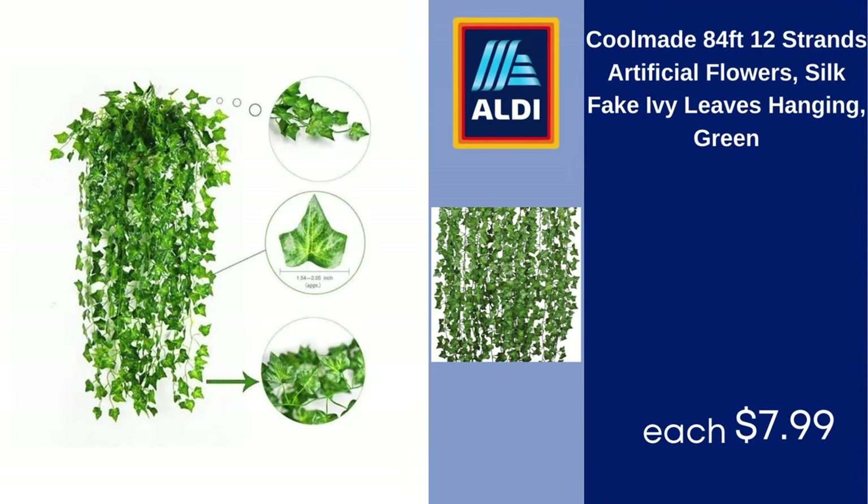Coolmade 84-Feet 12-Strands Artificial Flowers, Silk Fake Ivy Leaves Hanging, Green, $7.99.